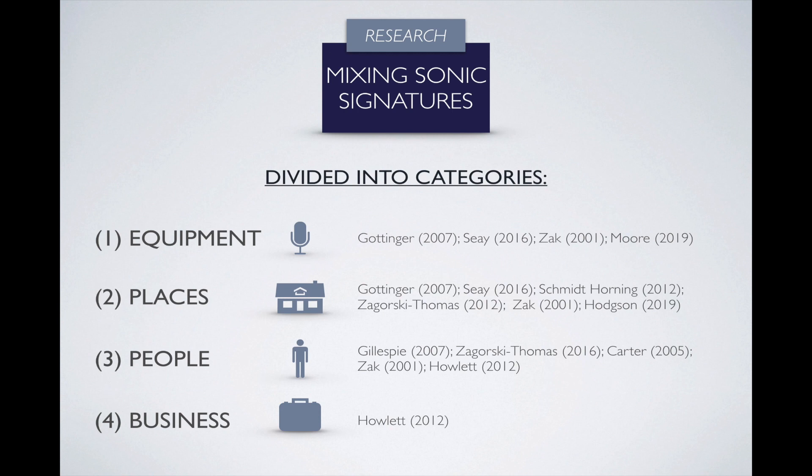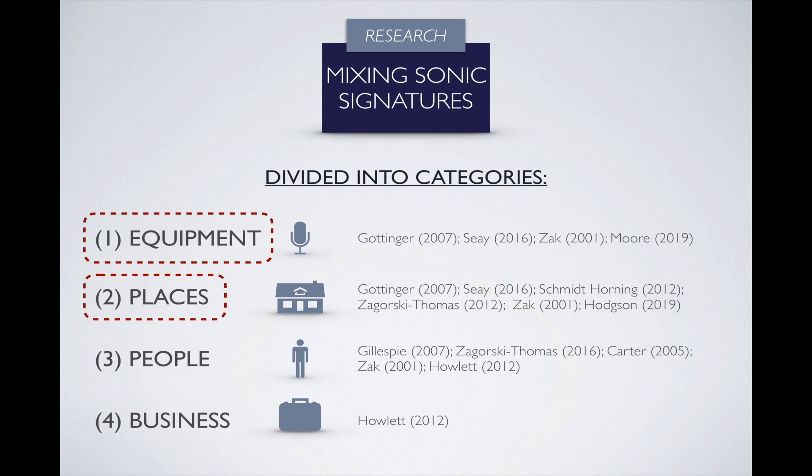The idea with this taxonomy is that sonic signatures exist through a combination of all of these aspects. Basically, everything that happens throughout the recording process and everyone involved in it leaves an audible trace. Applying that to mixing: using a particular type of studio monitors gives a coloration to the final mix; being in a control room means we'll be influenced by its sound in the way we hear our mixes; and things like client or label revisions also have an impact on the final sound — almost like an external signature that comes into it.